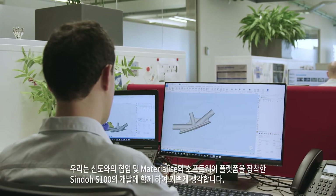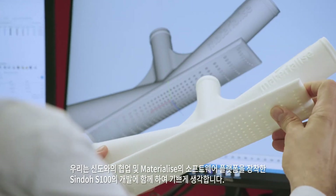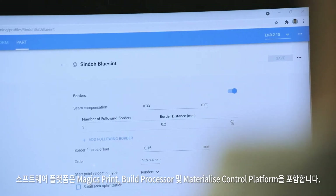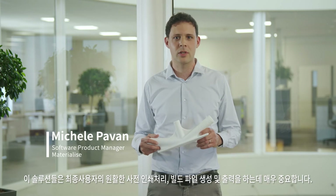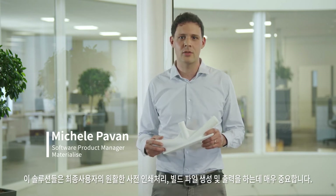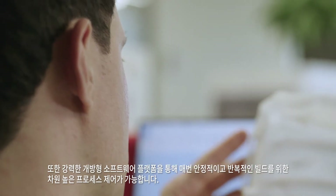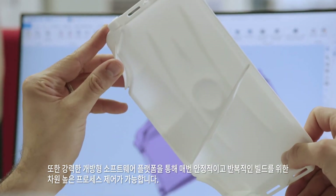We are happy to be part of this collaboration, powering the Shindo S100 with our software platform, which includes MagicSprint, the build processor and the Materialize Control platform. These solutions are crucial for end users to experience seamless pre-print processing, build file generation and execution. An open and robust software platform enables advanced process control for reliable and repeatable builds every time.